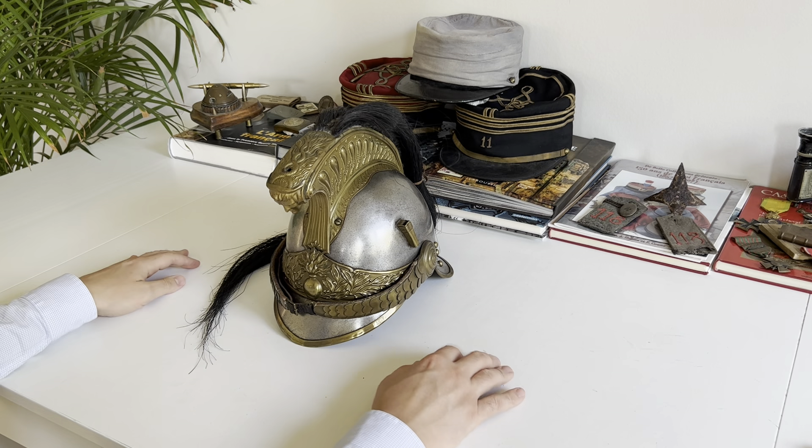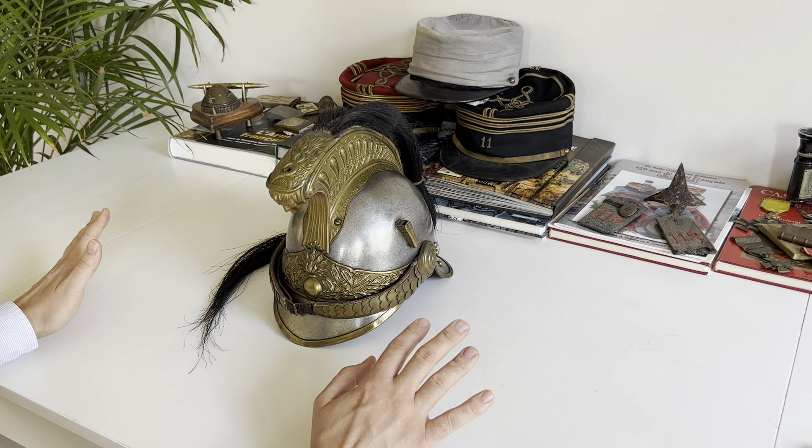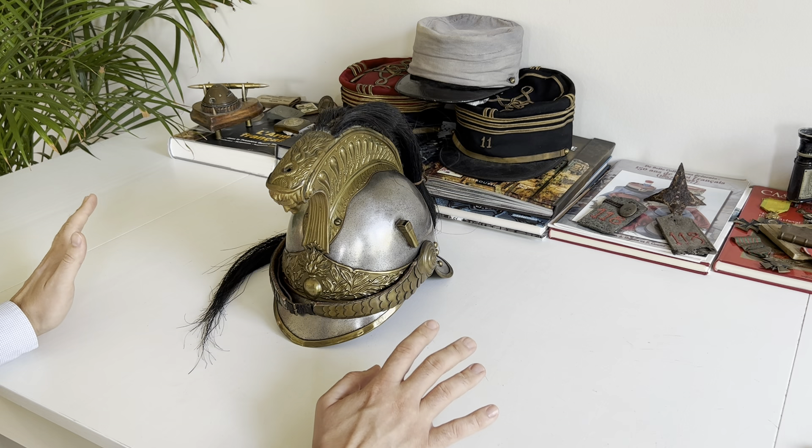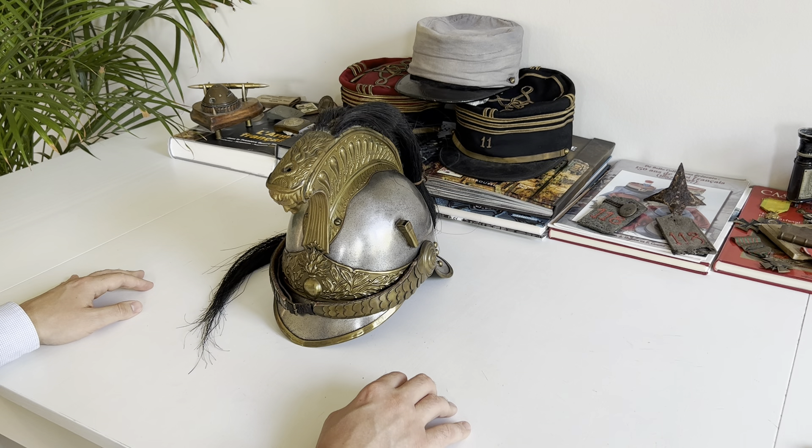Hello and welcome back to my channel dedicated to World War 1 memorabilia and items. Today I wanted to show you a French cavalry helmet for a Dragoon trooper — this one is a Model 1874.